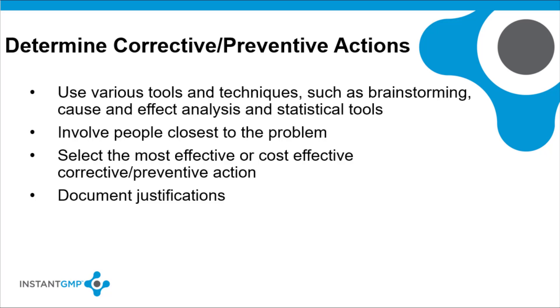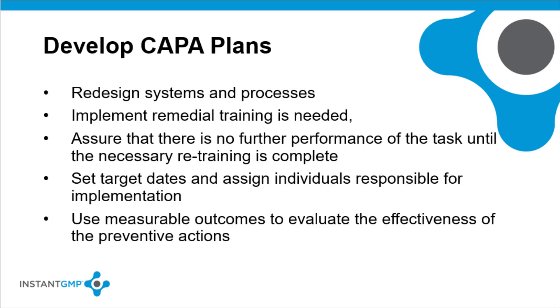Involve people closest to the problem. Select the most effective or cost-effective corrective and preventative action as appropriate, and document your justification. When developing CAPA plans, you may need to redesign systems and processes. Implement remedial training when needed and assure that there is no further performance of the task until the necessary retraining is completed. Set target dates and assign the individuals responsible for implementation. Use measurable outcomes so you can evaluate the effectiveness of the preventative action.